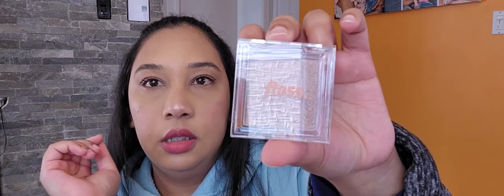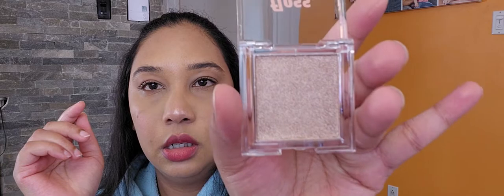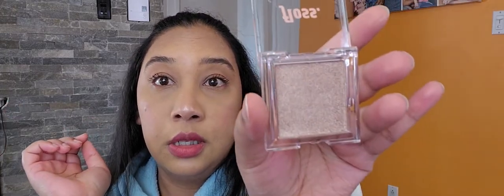Next we have this Brighten Up Highlighter — I think the company is Fluffs. I'm going to swatch it so you can see it. Since I already have many highlighters, I'll probably pass this on to someone else.